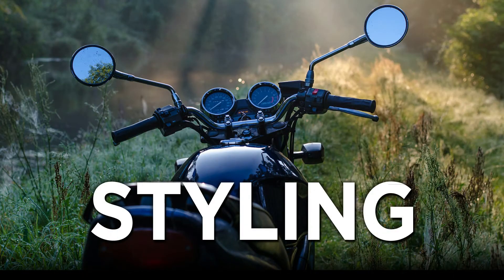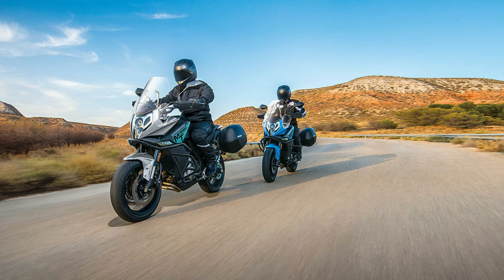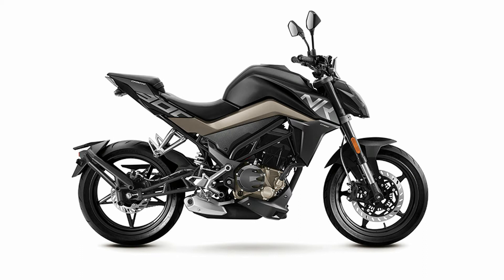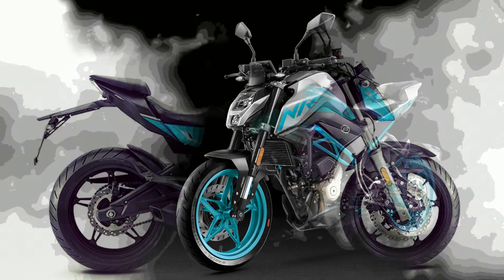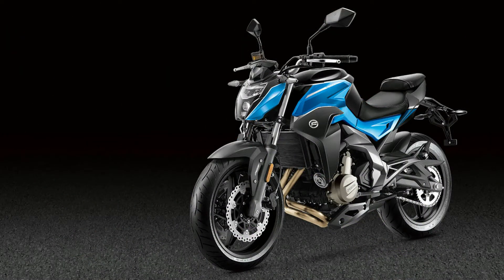Talking about the styling of the motorcycles, the 300NK and 650NK are street naked bikes. The 300NK features sharp styling with minimal bodywork and comes with smart features like an LED headlamp, TFT instrument console, wide handlebar, and more. The 650NK features a sharp design language and a compact frame. The fuel tank design gets a muscular appearance and is pleasing to the eye with the tank extension.